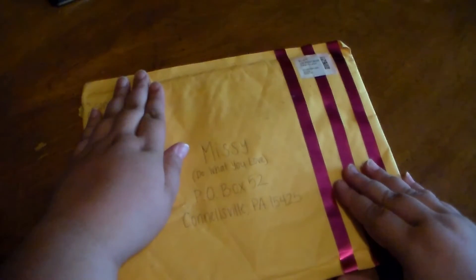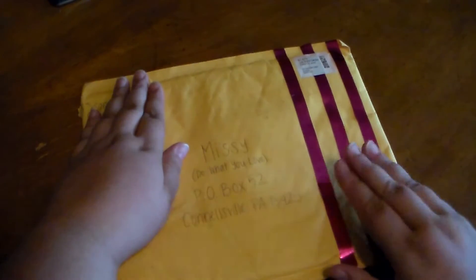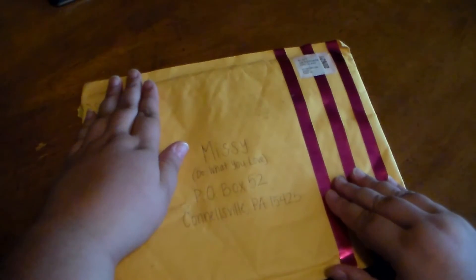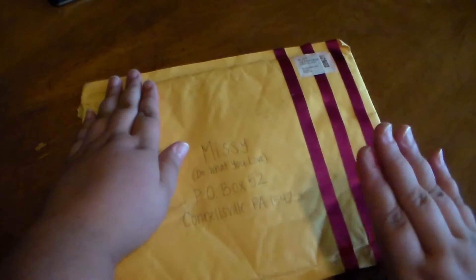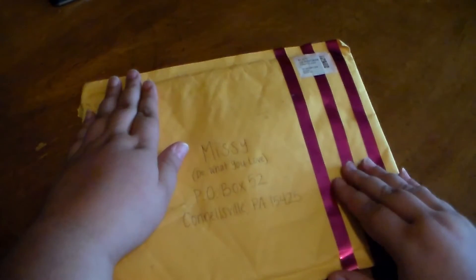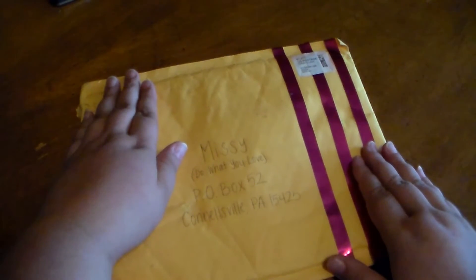I went to the post office and there was happy mail! This particular package is from a brand new YouTuber, Happy Little Sunflower. Her name is Sam or Samantha and she is adorable — I love her channel. I really encourage you guys to go check her out. She does hauls and little crafty things; her videos are amazing. She and I decided to swap pocket letters.